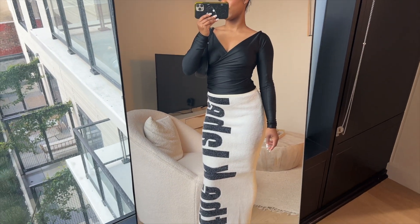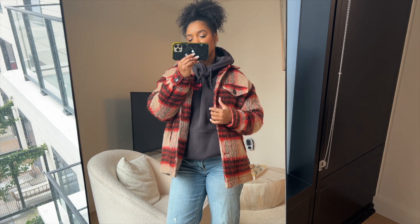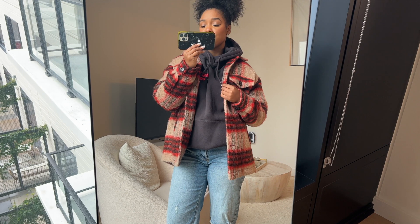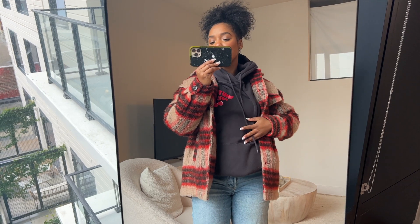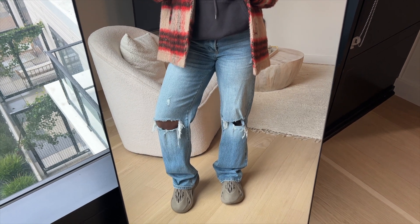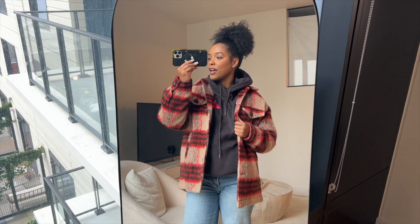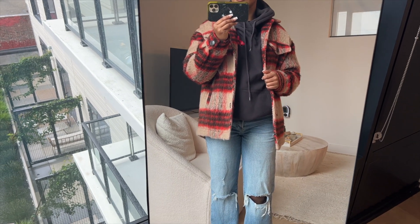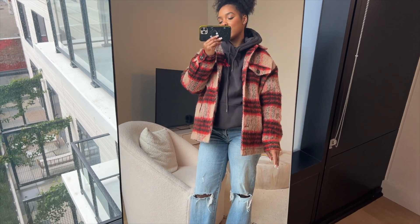Outfit number four: this jacket is from Zara — it's from last year so I'm not sure if they still have it, but I'll link something similar if not. Then I have this cherry hoodie — it's brown and red from White Fox Boutique. I have these jeans from Fashion Nova that I picked up recently and I love them, plus just a gray pair of shoes. This jacket and hoodie are super warm, really good on days when it's super cold and windy. I love this outfit — casual and warm.